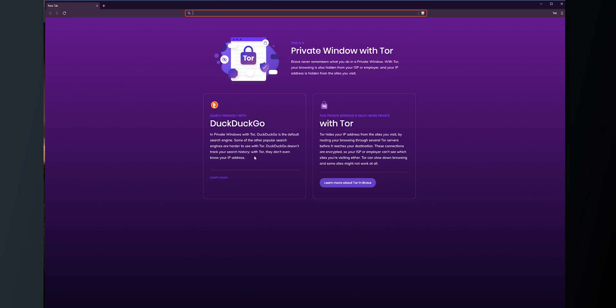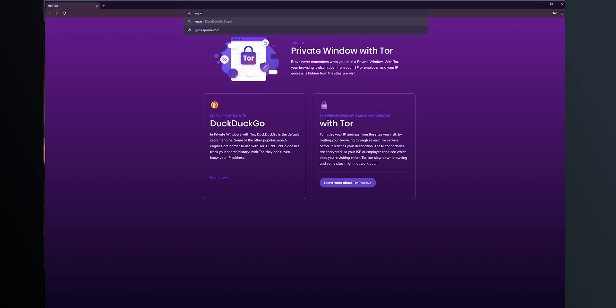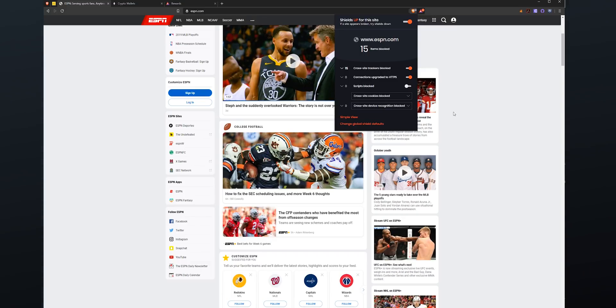First and foremost, Brave Browser offers a built-in Tor Browsing plugin, which allows you to open your very own private Tor Browsing window so you can browse the internet with a little bit more privacy. Brave Browser also has a custom ad blocking engine that is super fast and buttery smooth, which will make your internet browsing experience much better.